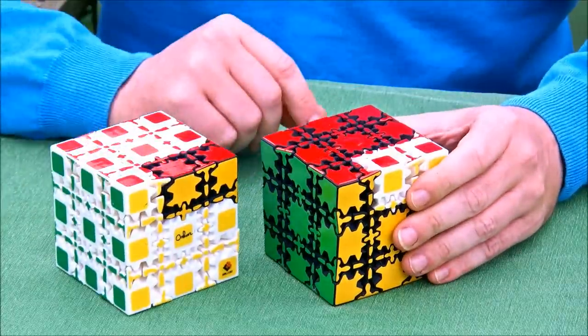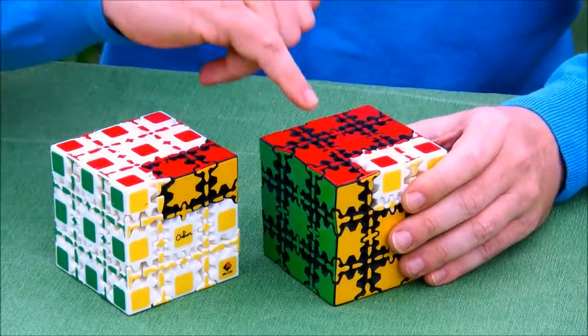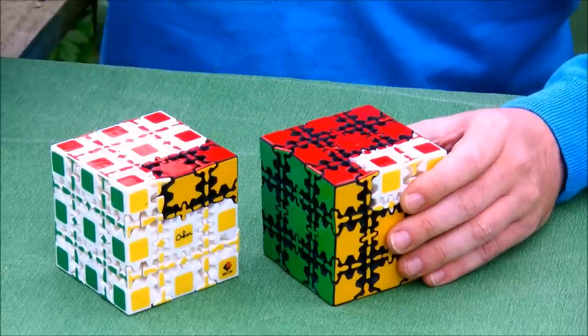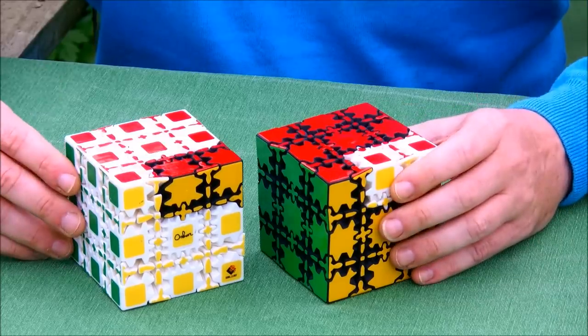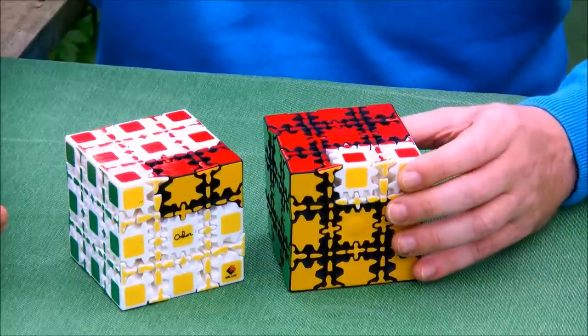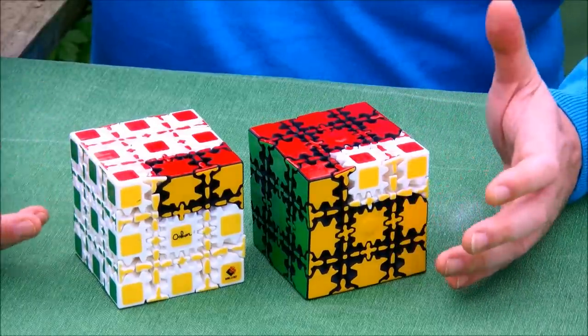Looking at the details, I can see that even some non-functional details of the pieces — there's a little bump here that is not doing anything — that bump is there as well. It's a design feature that happened to be there, and in the copied pieces I could see that exact same feature copied.